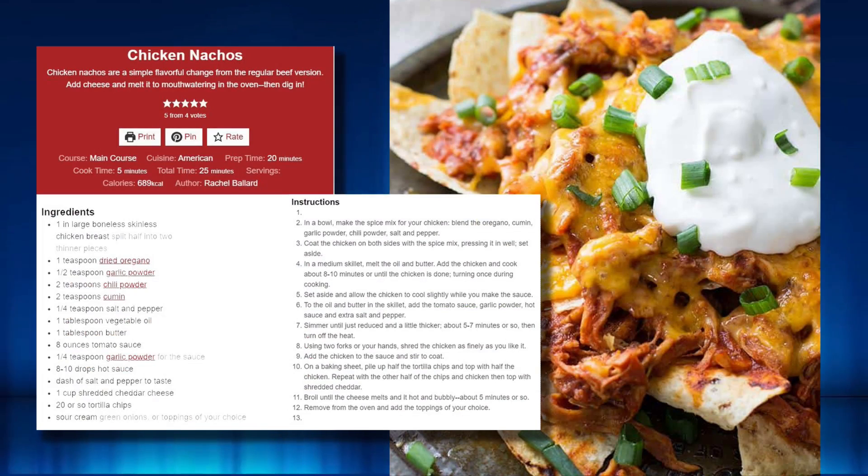Welcome to Dishin' It! Are you hungry? Always! Today we're making chicken nachos, and that sounds delicious because it's in honor of National Hot Sauce Day. What comes better with hot sauce than nachos?